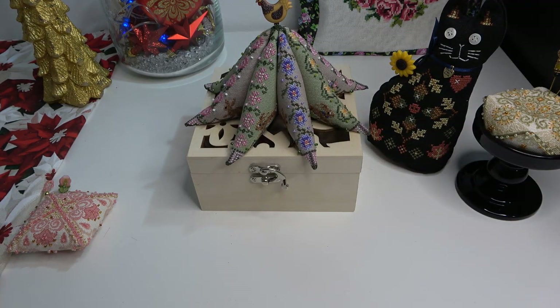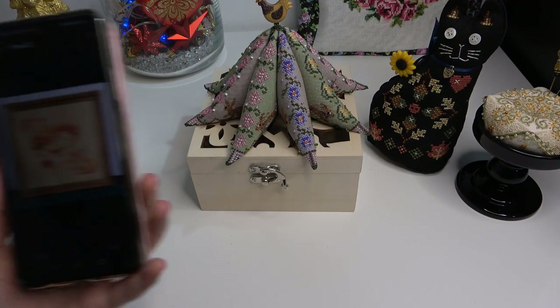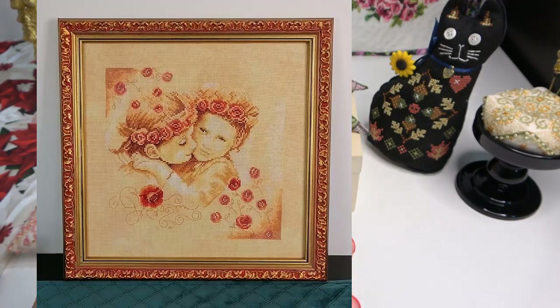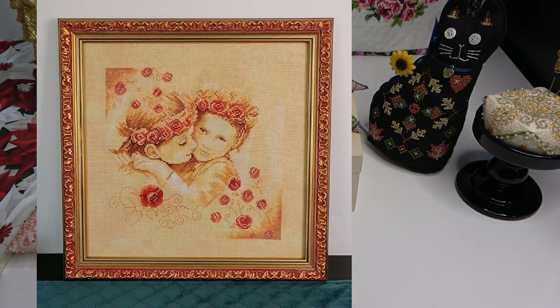Загляну в свой альбом — все ли я рассказала, всё показала. Нет, не всё — у меня ещё есть оформление. Одна работа у меня подарённая — оформленная и подарённая. Подарила своей сотруднице: у неё было новоселье, я оформила и ей подарила эту работу — Lanarte «Любящие сердца». А вторую сейчас принесу и покажу.